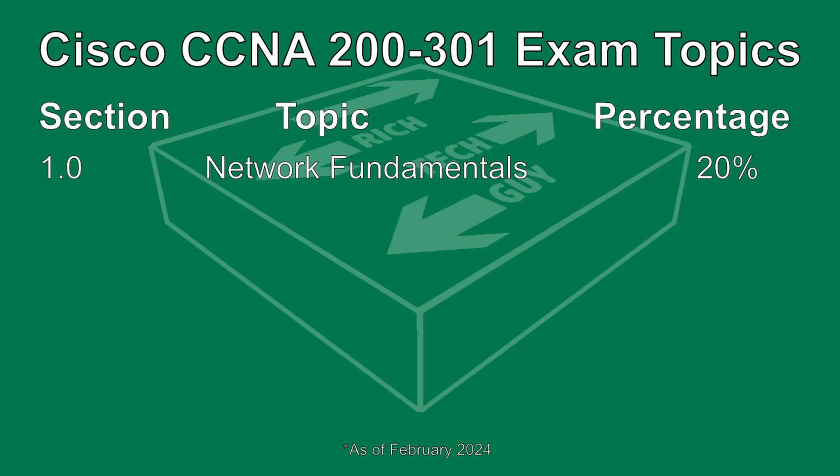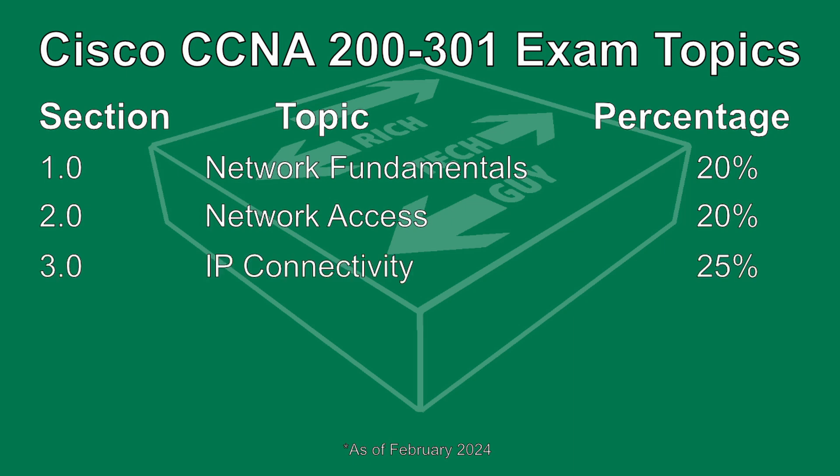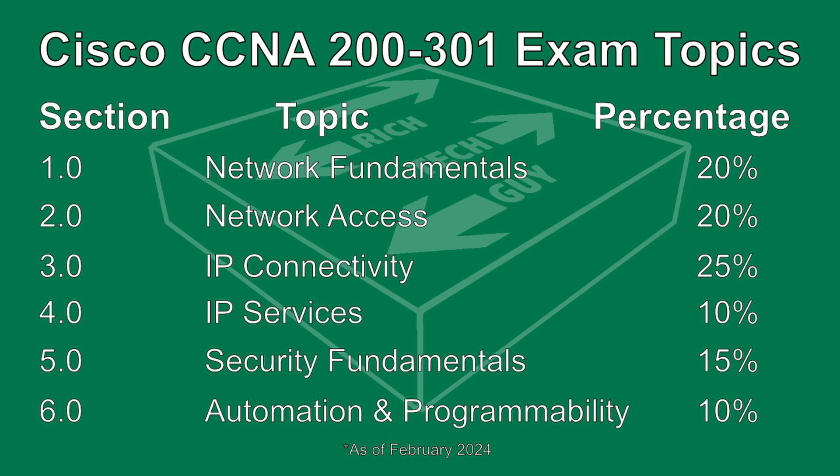So if Automation and Programmability is part of the CCNA, does that mean we have to learn to code? Not so fast. At the time of filming this, the CCNA curriculum is comprised of six sections. You have Network Fundamentals at 20%, Network Access at 20%, IP Connectivity at 25%, IP Services at 10%, Security Fundamentals at 15%, and lastly Automation and Programmability for 10% of the exam.